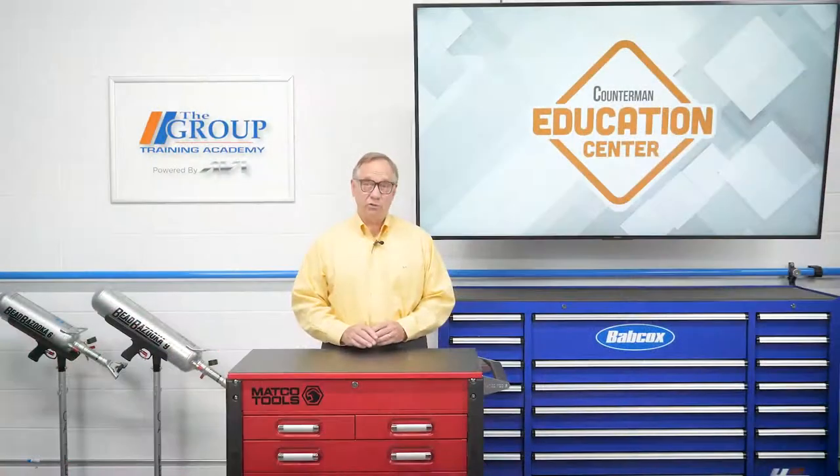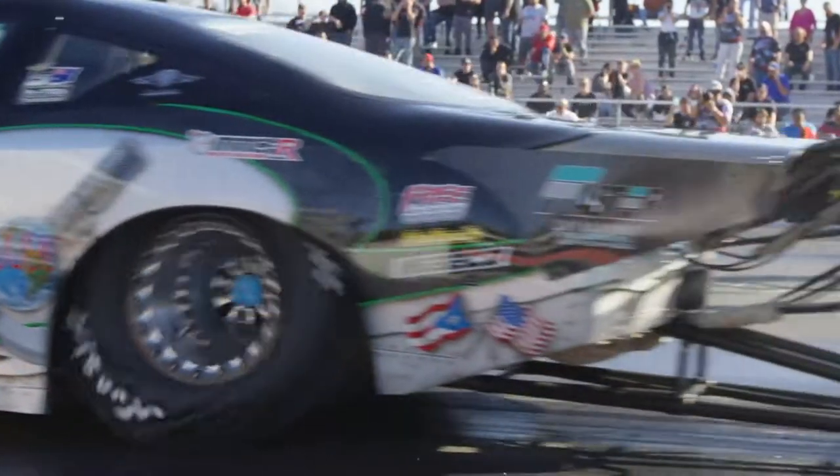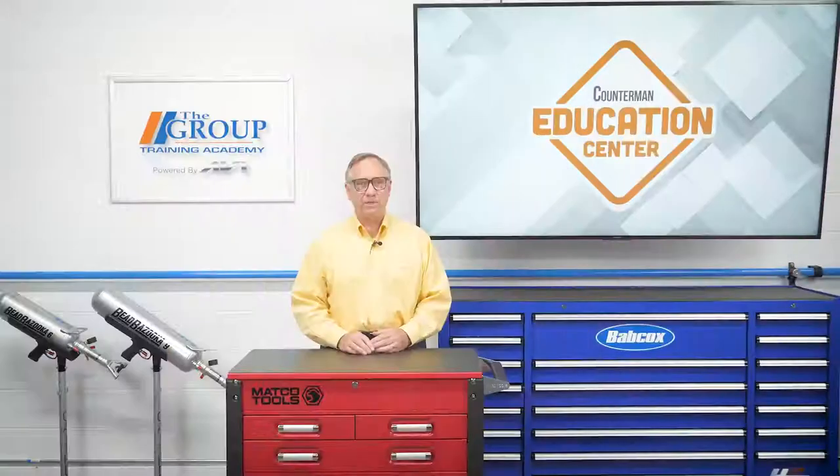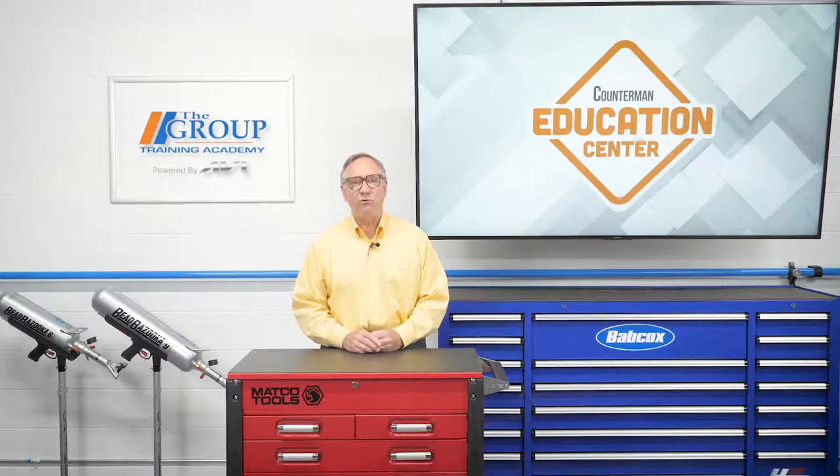Funny cars use superchargers, and these superchargers can use up to 1,000 horsepower to do their work. But that's a good trade-off because they allow the engine to produce around or over 10,000 total horsepower.